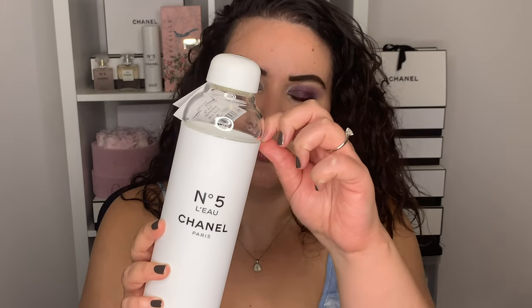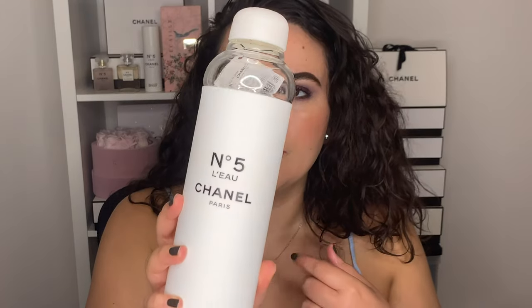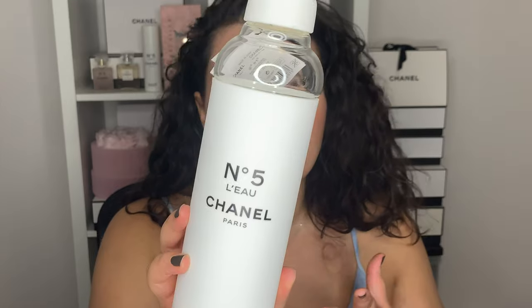Anytime a brand tells you they have a restock three days after they sold out, it's just a marketing technique. I think they genuinely sold out of a lot of items, but I'm still looking for a few pieces I'd like to get backups of. The first one is my Number Five water bottle — this is Number Five L'eau de Chanel, L'eau meaning water. It's a glass water bottle with a rubber sleeve. It's absolutely beautiful — so classy and so iconic.